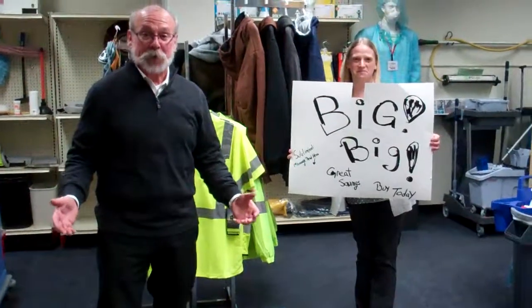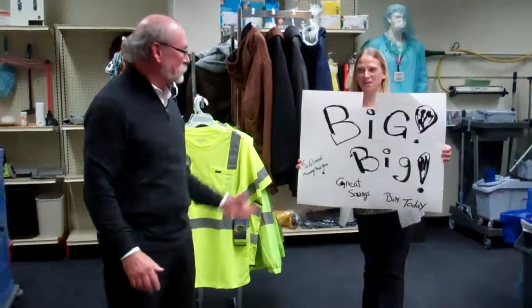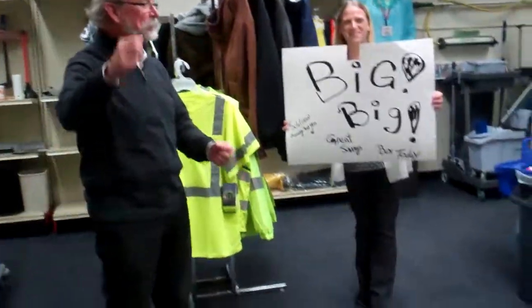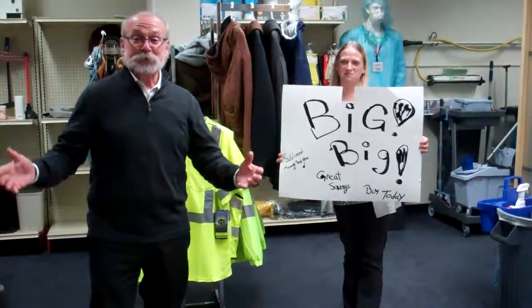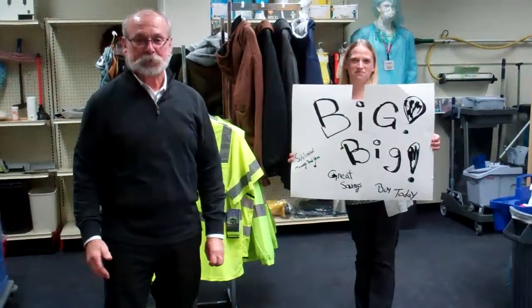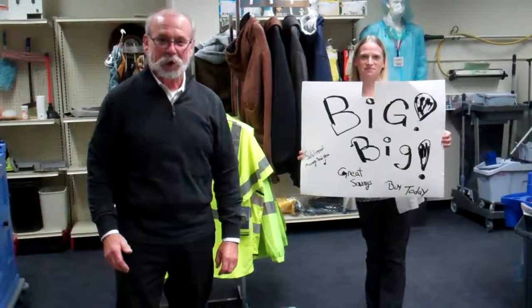Hi, I'm Jim Howe and I'm here at Chutty Paper Storeroom on Walden Avenue in Cheektowaga.